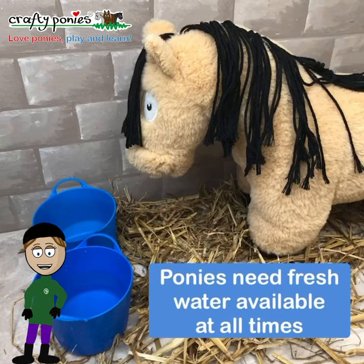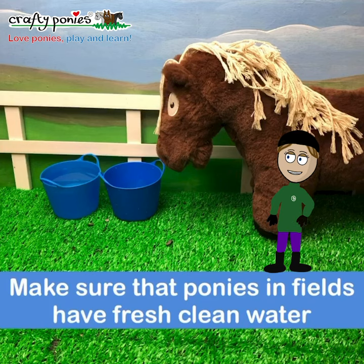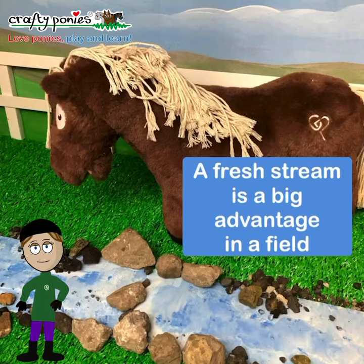Ponies need fresh, clean water available at all times. Automatic water drinkers can be used in stables. Make sure that ponies in fields have fresh, clean water. A fresh stream is a big advantage in a field.